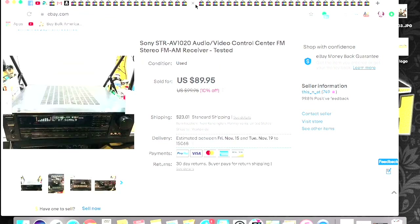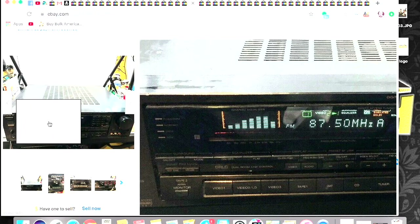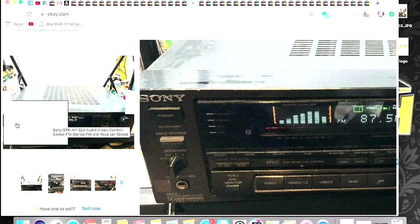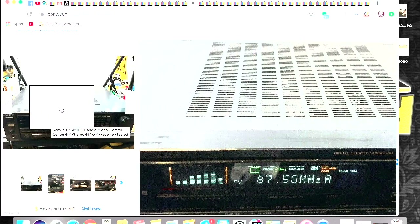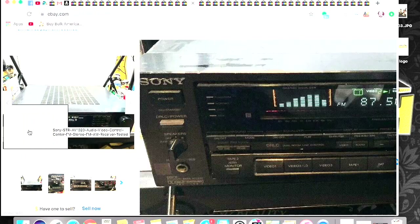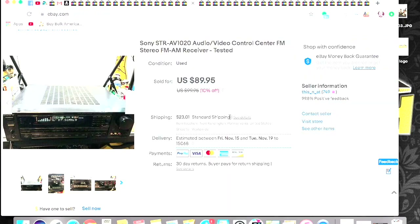This was a really good sale here — $89.95 for a Sony receiver. It's not in the greatest condition, it's a little bit older, but it does work. I downgraded the price a little bit due to condition and stuff like that. But I think I paid $5 for that at an estate sale and I turned it into $90, so I was more than happy with that.